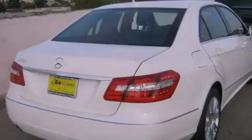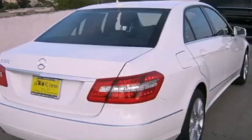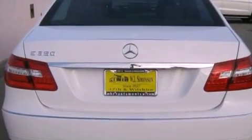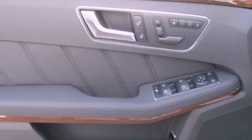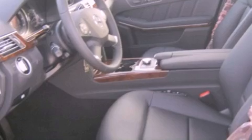Its top features and packages include the Premium One Package and Lane Keeping Assist. The following features are also included: a Power Moon Roof, a Navigation System, a Rear View Camera, a Premium Audio System, and Blind Spot Assist.